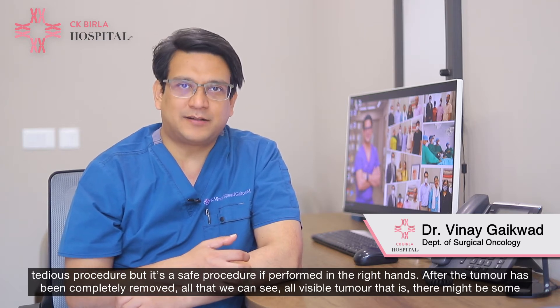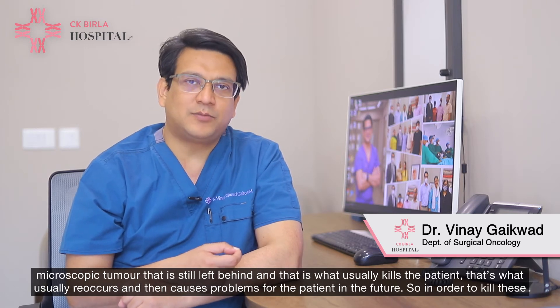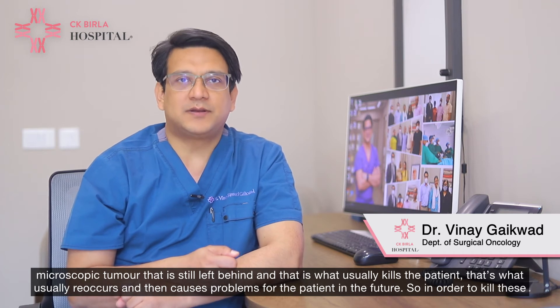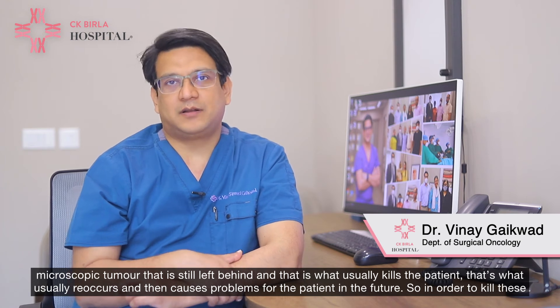After the tumour has been completely removed — all visible tumour — there might be some microscopic tumour that is still left behind, and that is what usually kills the patient. That's what usually recurs and then causes problems for the patient in the future.